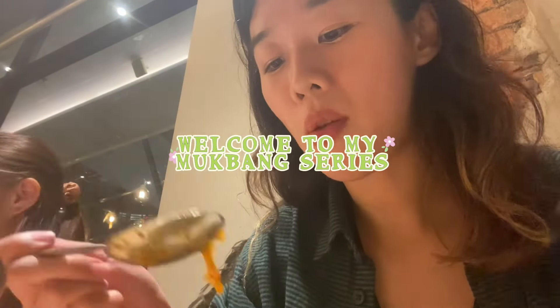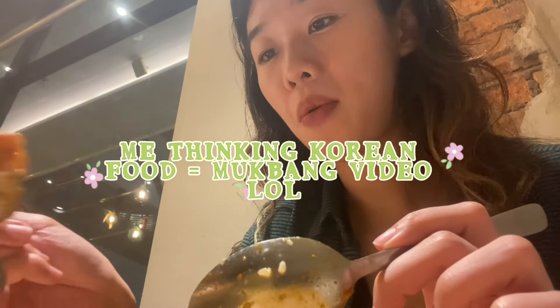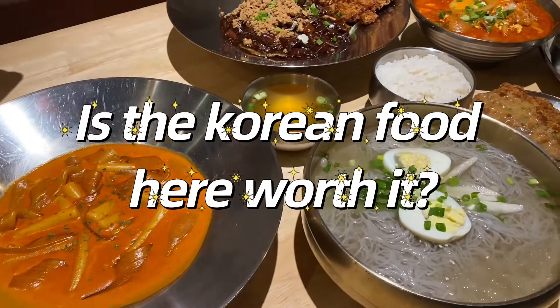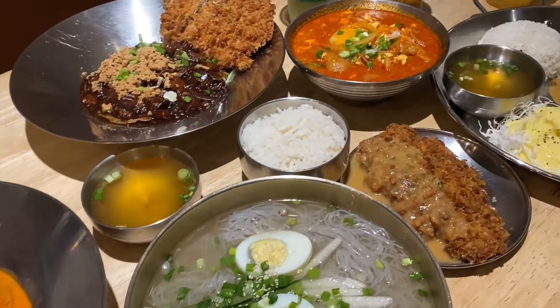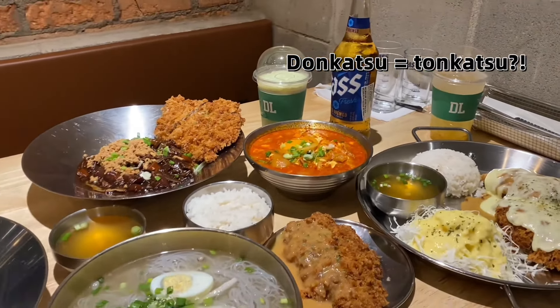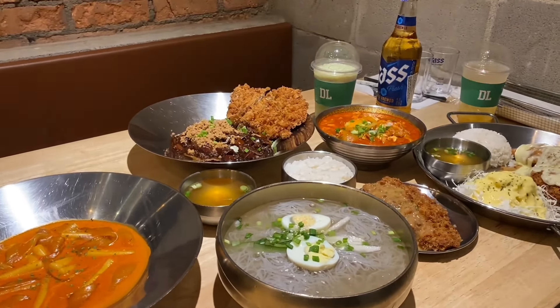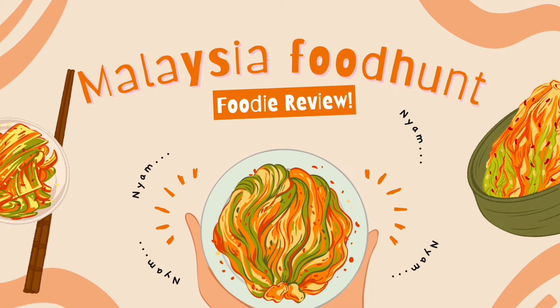Hey guys, welcome to my mukbang series — well, not entirely joking because I'm gonna talk about Korean food this time, so of course you gotta come with some mukbang. You're gonna see my mukbang eating video at the start and also at the end of this video. Is the Korean food here worth it? Come with me to find out if this popular donkatsu place is worth it. Today is a bit of a longer video — we're gonna explore Bandar Sawit for Korean food. Let's go!